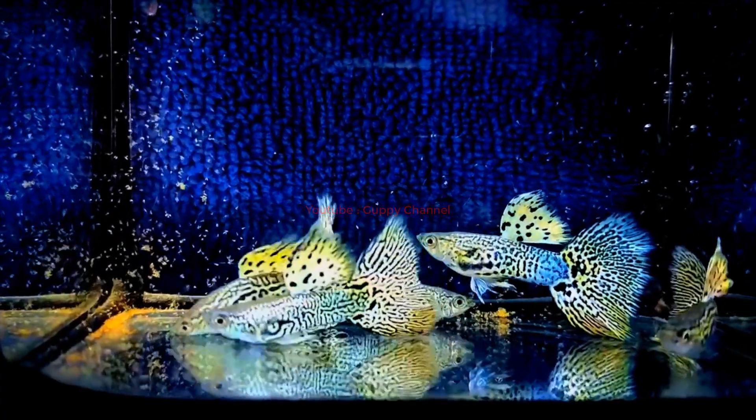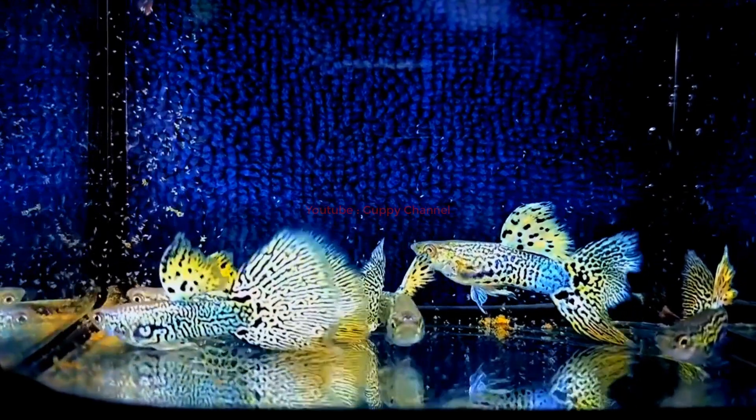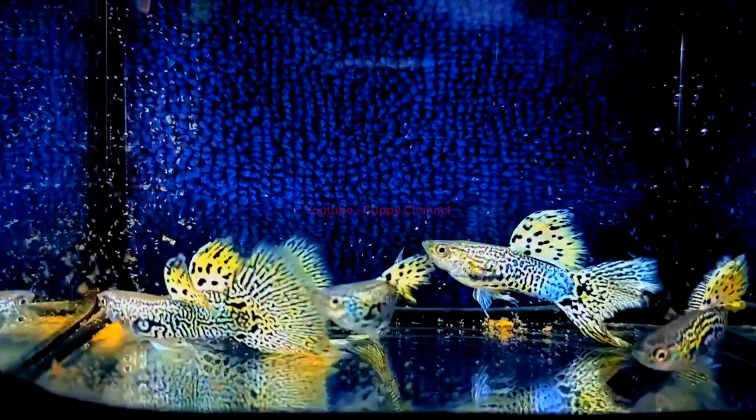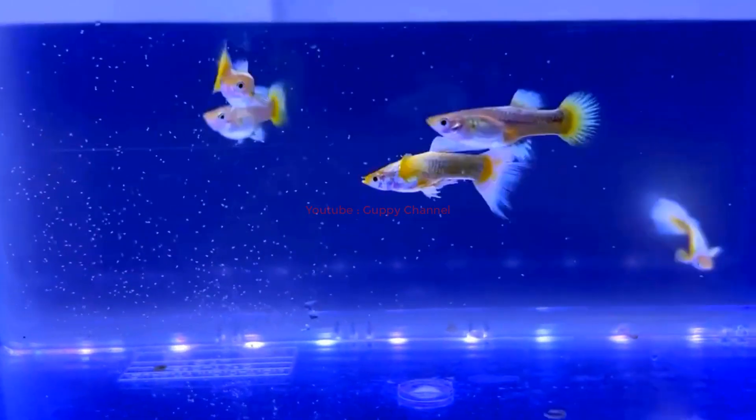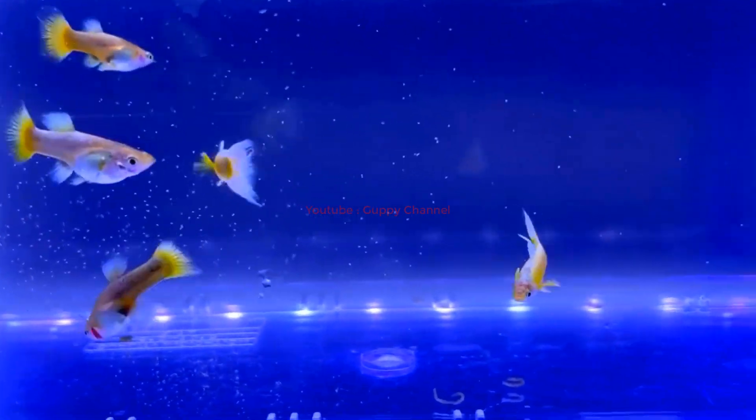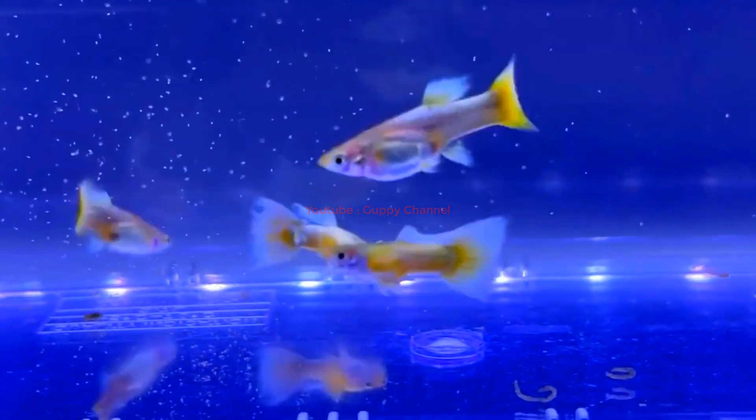Myth three: The coloration of male and female guppies is the same. Many people believe that male and female guppies have identical coloration patterns. However, this is not the case — male and female guppies can exhibit very different coloration patterns, with males often displaying more vibrant colors and patterns to attract females for mating.